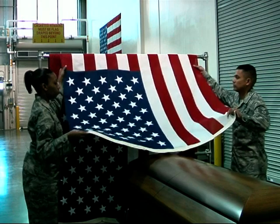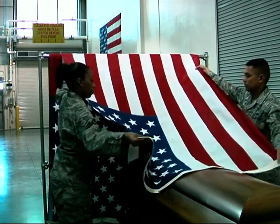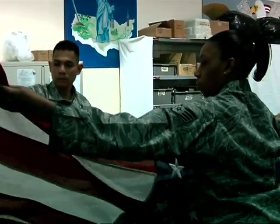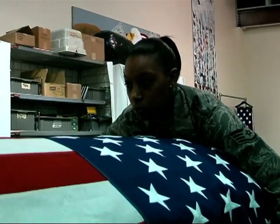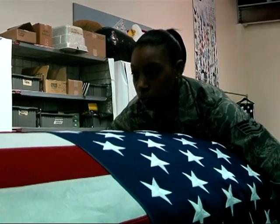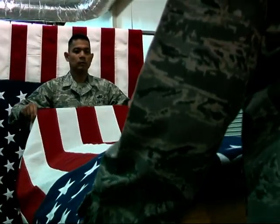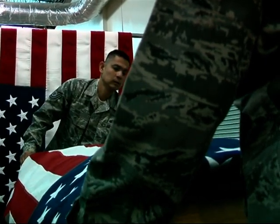It reminds me of the sacrifices and bravery that these fallen heroes have given for the sake of freedom. And it reminds me of what our great country stands for. As we know, we were still at war, and it's just a constant reminder for us that freedom has a price. It's a rewarding job. I won't trade it for anything.